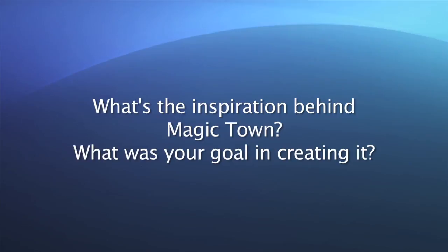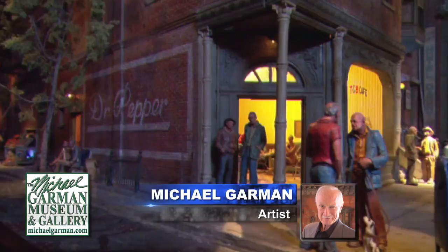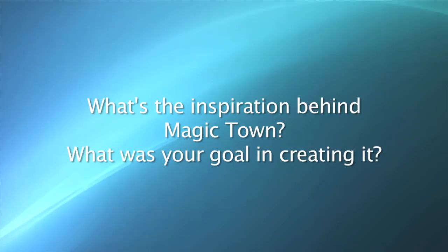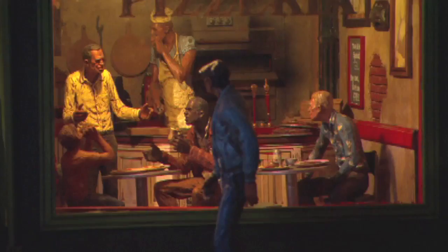Michael, what's the inspiration behind Magic Town, and what was your goal in creating it? Magic Town's an autobiography, a sculptural autobiography. I traveled for seven to eight years as a vagabond in various parts of the U.S. and Central and South America.